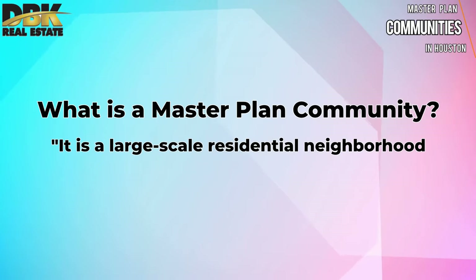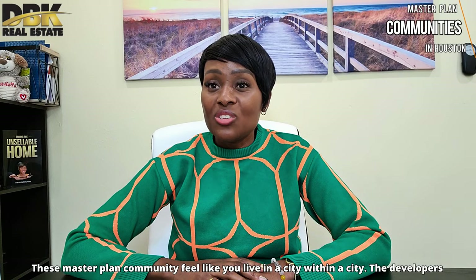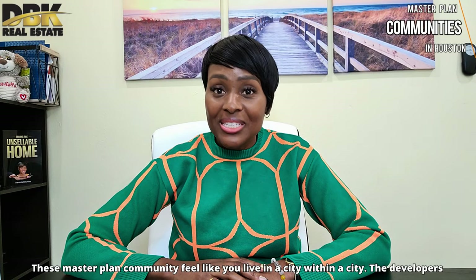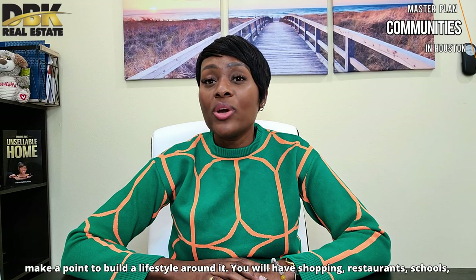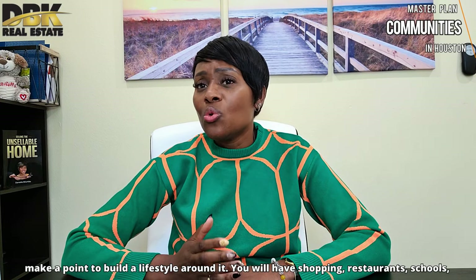What's a master plan community? It is a large-scale residential neighborhood with a large number of recreational and commercial amenities. These master plan communities feel like you live in a city within a city. The developers make a point to build a lifestyle around it — you will have shopping, restaurants, schools, parks, and so on.